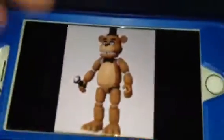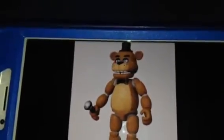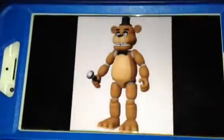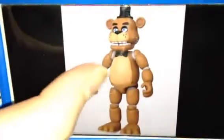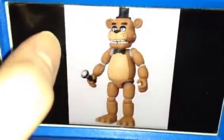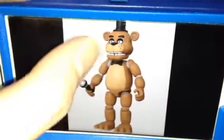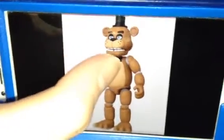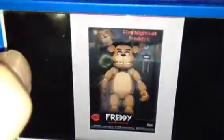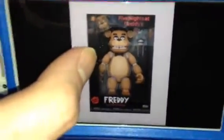So take a look at it. Alright, let's see. Oh my gosh. Is that a 13-inch version of Freddy Fazbear? Yes, it's a 13-inch action figure version of Freddy. So there he is. Here's what the box looks like. Oh, cool. Impressive.